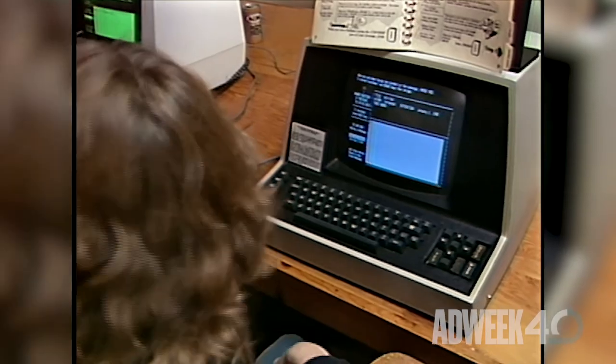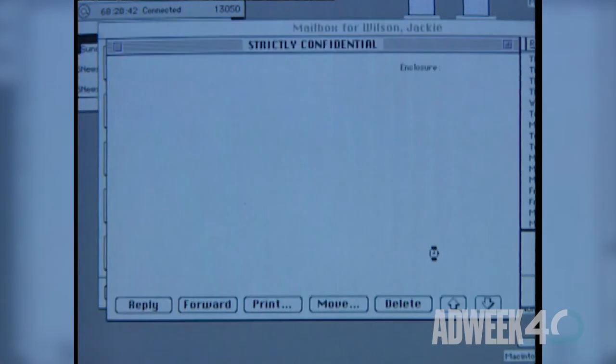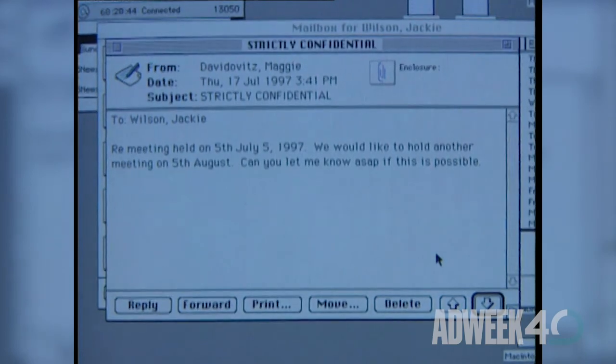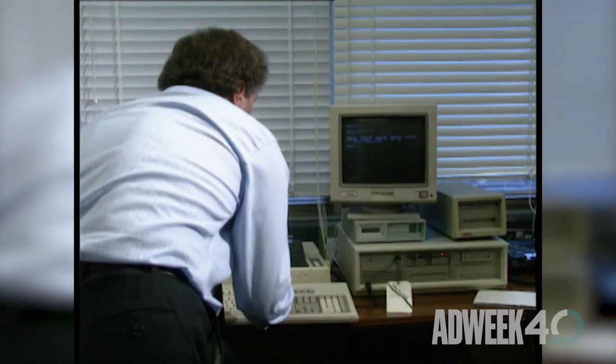Technophiles like to debate where and how email began. Some cite MIT's mailbox system from 1965, but most credit Ray Tomlinson, a visionary programmer who, in 1971, pioneered a mail system on the Department of Defense's ARPANET by using the at symbol to indicate the message's destination. While most ordinary people wouldn't start using email until the early 1990s, when providers like CompuServe and Prodigy began offering it, Adweek took note of the coming of email in 1981.